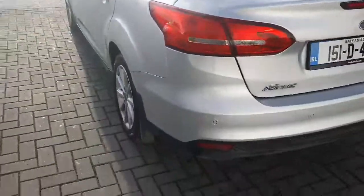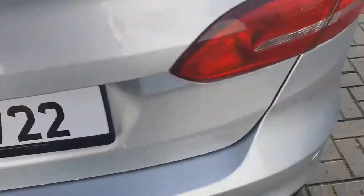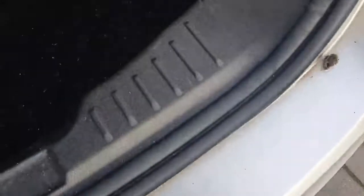Now at the back of the vehicle, the car is also equipped with parking sensors which will let you know if you're approaching any obstacle. There's plenty of space at the back and underneath you also have your spare tyre as well.